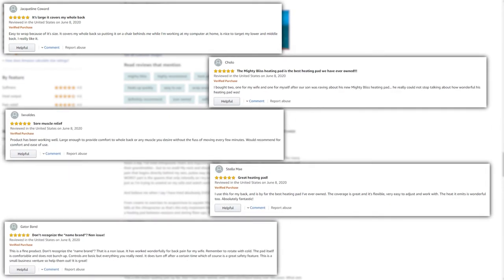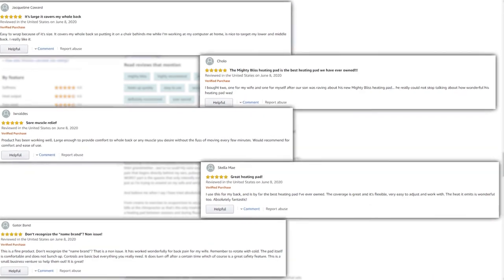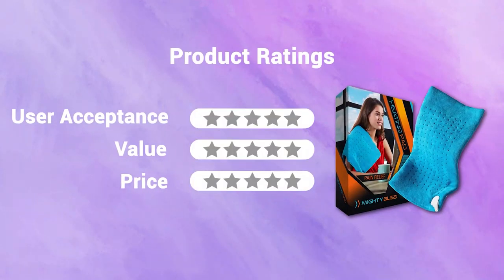According to reviews, this highly recommended heating pad is very soft and comfortable and heats up very quickly. In terms of user acceptance, our rating is five out of five. It's a 12 by 24 inch heating pad, large enough to cover your stomach and lower back; our rating for value is five out of five. It's available at around thirty-seven dollars; our rating for the price is five out of five.